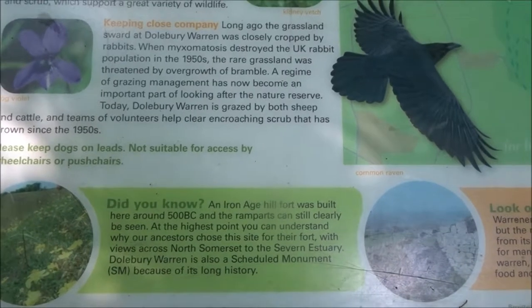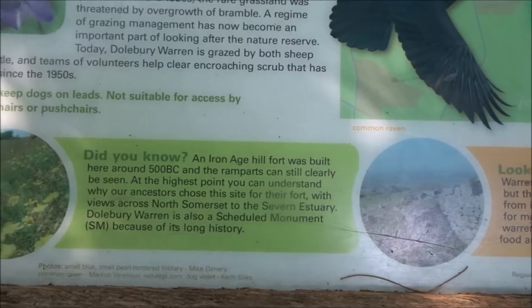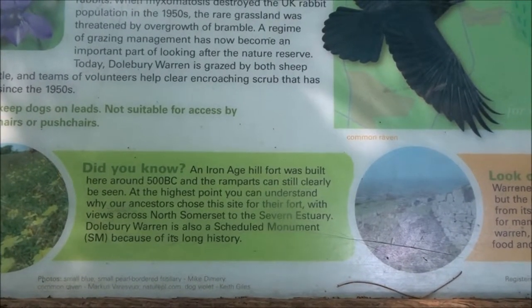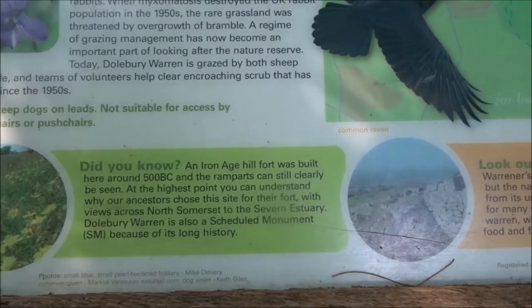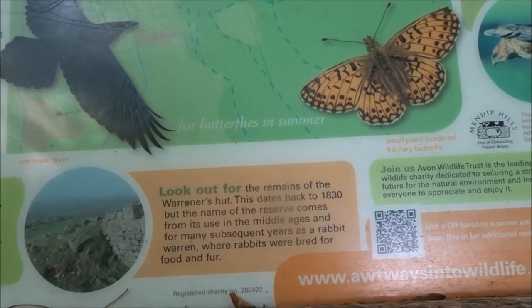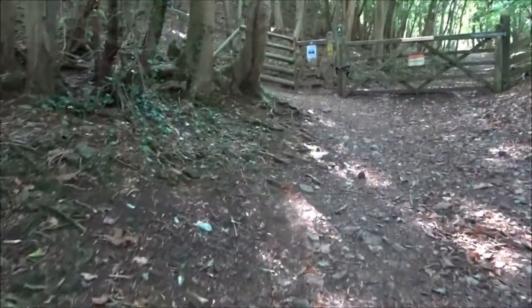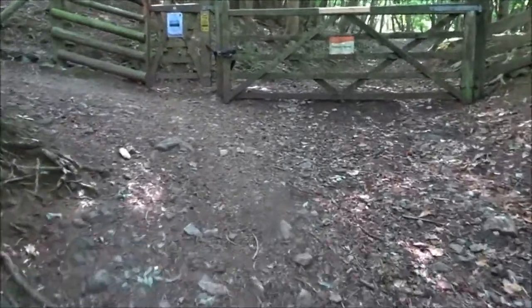Kidney vetch is the food plant of the small blue butterfly. It's a place of special scientific interest for its grassland, heathland and shrub, which support a great variety of wildlife. Did you know an Iron Age hillfort was built here around 500 BC, and the ramparts can still clearly be seen. At the highest point you can understand why our ancestors chose this site for their fort, with views across North Somerset to the Severn Estuary. Dolbury Warren is also a scheduled monument because of its long history. I might have recorded that on previous videos, but it's always good to do it again from perhaps a different angle.